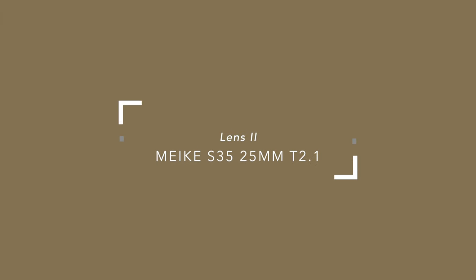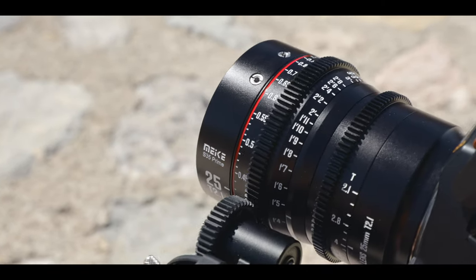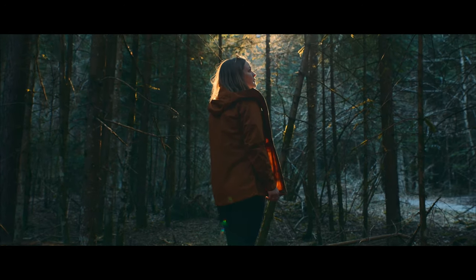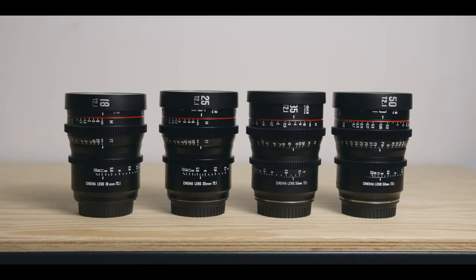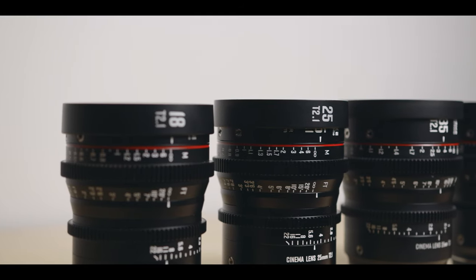Maki S35 25mm T2.1. I think any 6K or 6K Pro user should consider cinema lenses, as they recently became very affordable, and the image you get with them on these cameras can be beautiful. In 2021 I included the Maki S35 35mm on my list, and for good reason. I now own the 18, 25, 35, and 50.